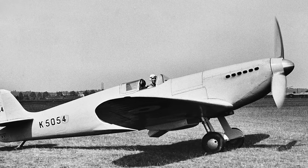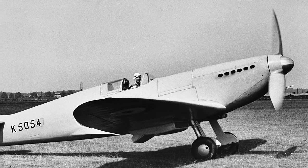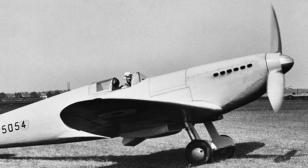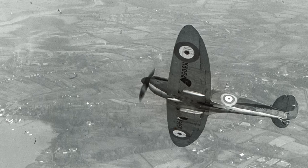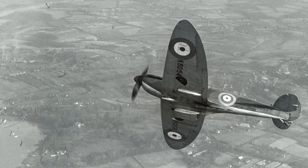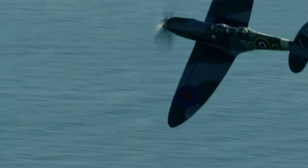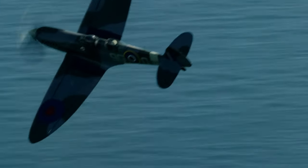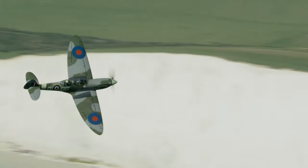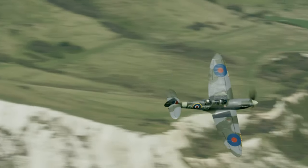K5054 was the culmination of five years' work — developing the elliptical wings, adding retractable undercarriage and the latest Merlin engine. When it achieved a speed of 348 miles an hour in 1936, the first 310 Spitfires were ordered. Tragically, R.J. Mitchell died just one year later and didn't live to see his creation defend Britain from invasion. 80 years on, it remains Britain's most treasured aircraft, and every single original component is now extremely valuable.